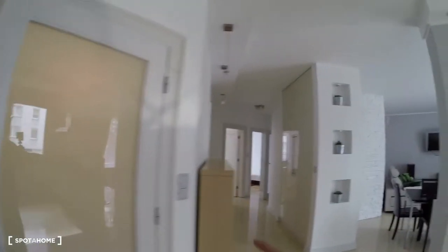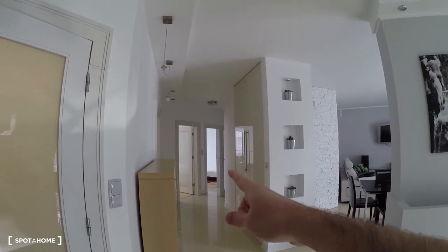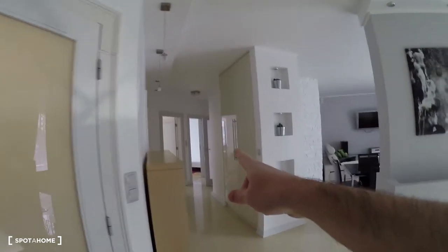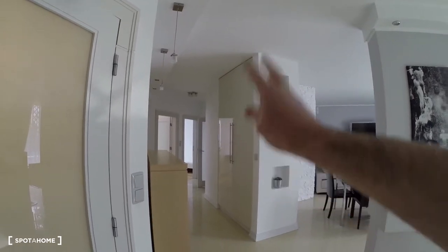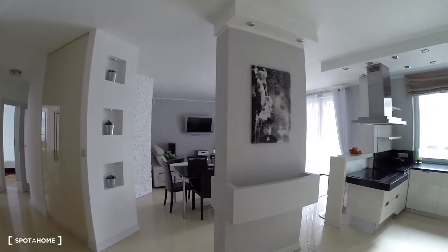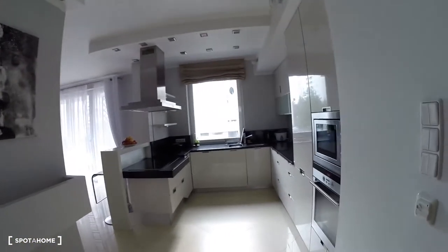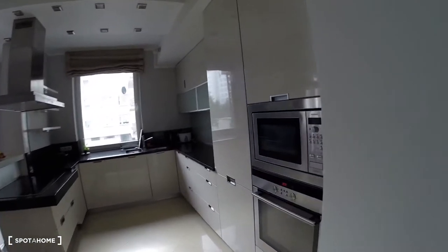So let's start our tour from the entrance. Here's the entrance. We've got the first bathroom, the first bedroom, second bedroom, third bedroom, also a second bathroom, a place for storage I would like to show you later, a living room, and a very beautiful and modern fully equipped kitchen. So let's start with the kitchen.